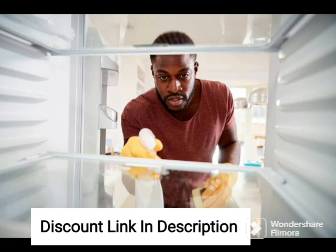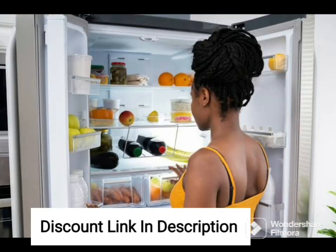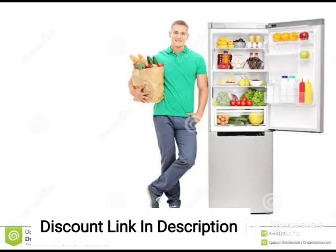The refrigerator comes with a large vegetable crisper that keeps your fruits and vegetables fresh for longer, while the dairy and condiment tray keeps your dairy products and spreads organized and easily accessible. It also features a deep-freeze zone that can store frozen foods and ice cream.